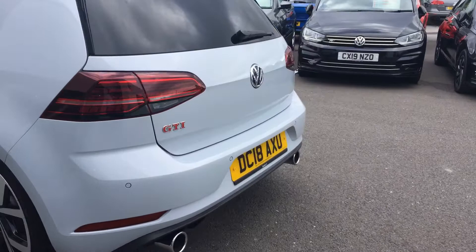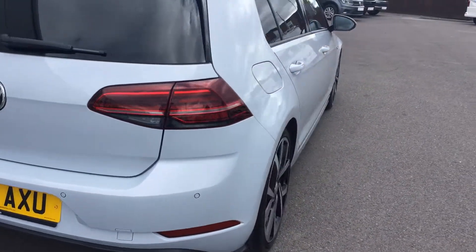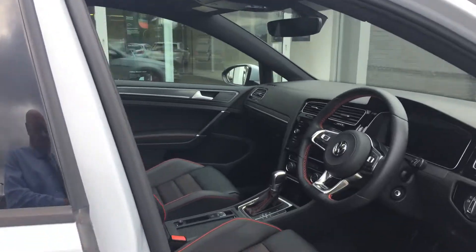At the back you've got the two huge exhausts. It's in really good condition — the alloys are good, there's no marks or dents on the bodywork. On the inside it's also got the full Vienna leather.